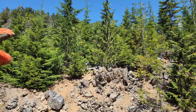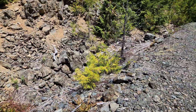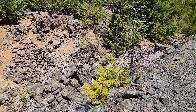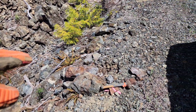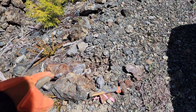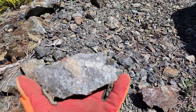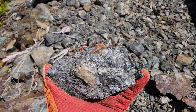We have one of the min files behind us over here, but what we wanted to look at is this area where all this rock has been dug out for building this road. What we found is pretty cool — take a look at this. This is massive arsenopyrite and pyrite.